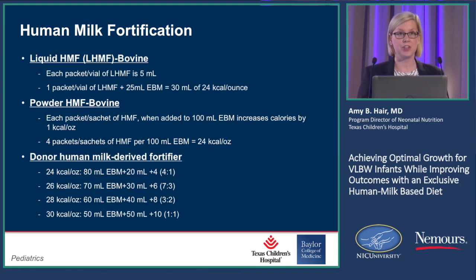Here are your options currently if you want to use an actual fortifier. I know we have some international attendees — this is based on US products. Currently there are two types of liquid human milk fortifiers on the market that are bovine-based, and you're able to add a certain amount of liquid to equal 24 calories per ounce. There are still powdered bovine products on the market, and you can add four packets of this powder to equal 24 calories.